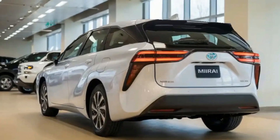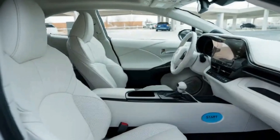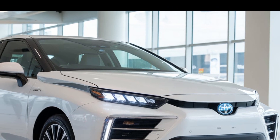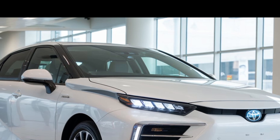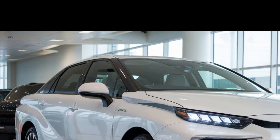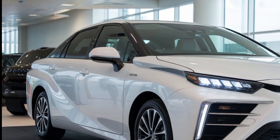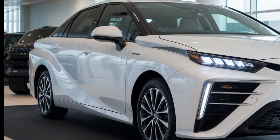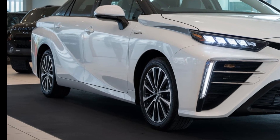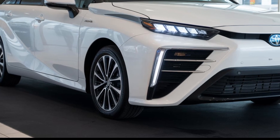Welcome back to Car World, the channel where we bring you the latest and greatest from the world of automobiles. In today's video, we're diving deep into the 2026 Toyota Mirai, a car that's not only redefining hydrogen fuel cell technology but also pushing the boundaries of futuristic automotive design and clean mobility. If you're curious about where the future of zero-emission vehicles is heading, this detailed exploration of the 2026 Mirai is exactly what you need.